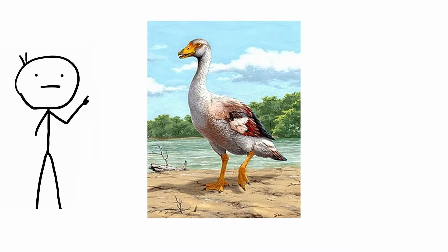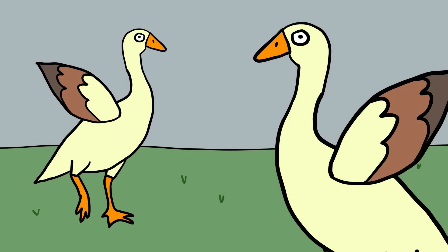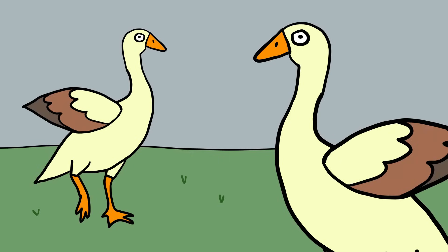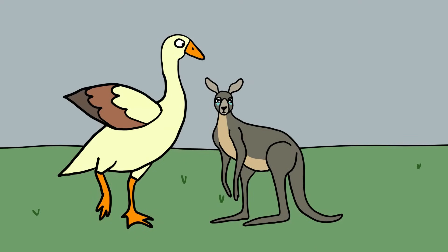Gargonornis. In ancient Italy, there was once a giant goose called the Gargonornis balmani. And if you've ever been chased by a modern goose, you'll understand why this was a creature worth being afraid of. The Gargonornis was a 23-kilogram beast with massive wings that it used to beat up other animals rather than to fly. Its wings were full of sharp bony knobs that were specially designed to slap other animals in the face.